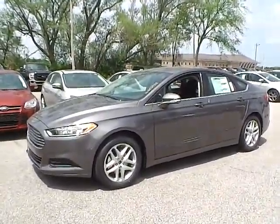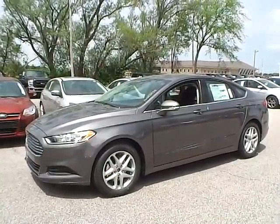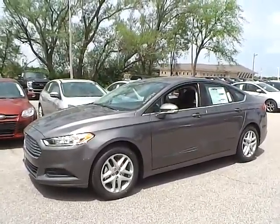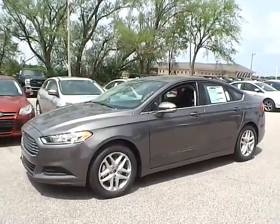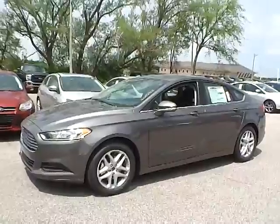Today we have a 2014 Ford Fusion SE. It has a 2.5 liter I4 IVCT engine. It is sterling gray in color with charcoal black cloth interior. It currently has 7 miles and is covered under the manufacturer's warranty.